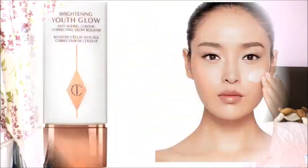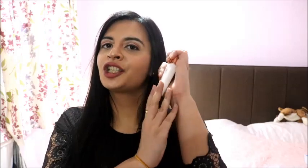Hello lovely people and welcome to London Diaries with Chica. Today's video is a review on Charlotte Tilbury's new primer, which is the Brightening Youth Glow Anti-Aging Color Correcting Glow Booster. If you're curious to find out my review, please keep on watching.